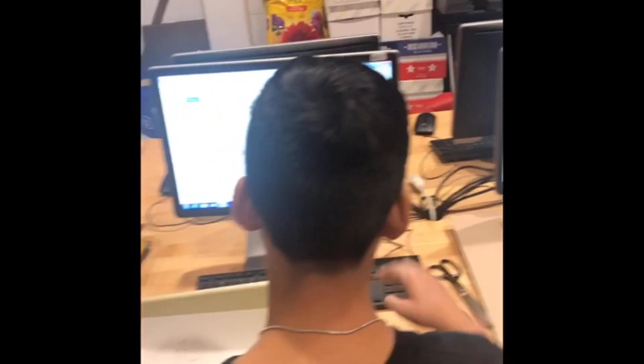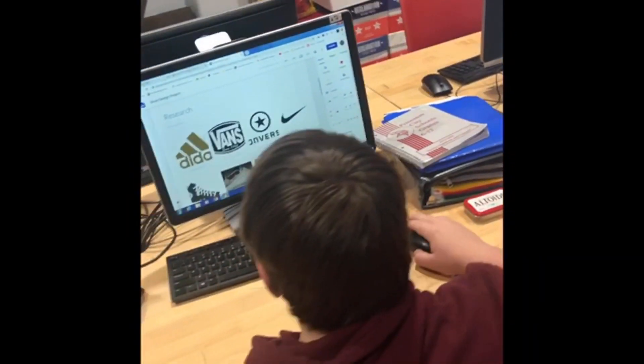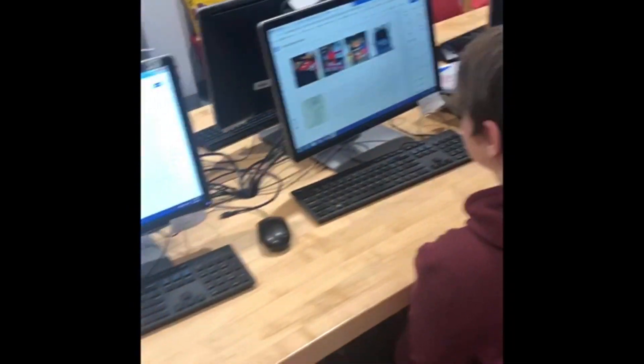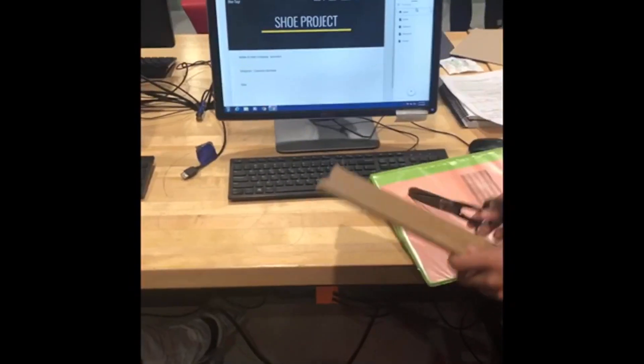Throughout the day you'll see we work with computers a lot, but that is only so that you can research and find out things that you want to make and how you're going to solve your problems. This class is all about your ideas and what you want to build. Right now in class we are building a shoe and creating websites to show that we understand how to solve daily problems in the world today.